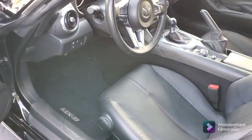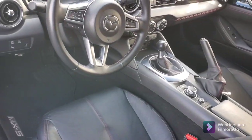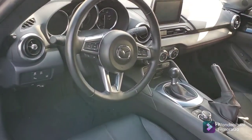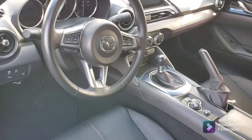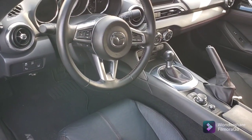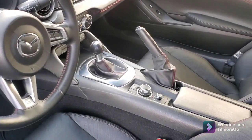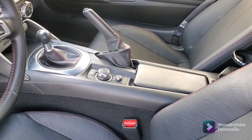High-backed bucket seats in leather with a beautiful accent red trim. You've got all your technology here at your fingertips — it's also a touchscreen. You've got your cruise control, you've got your Bluetooth. And of course, this is a six-speed manual. And you've got the navigator here on the console.